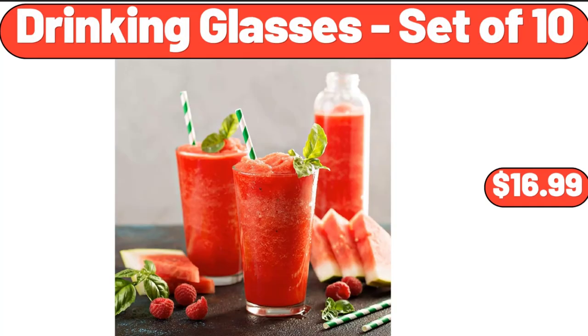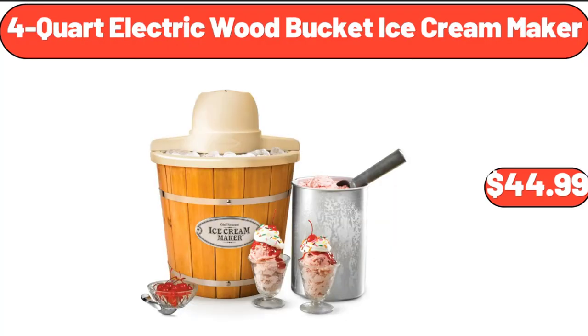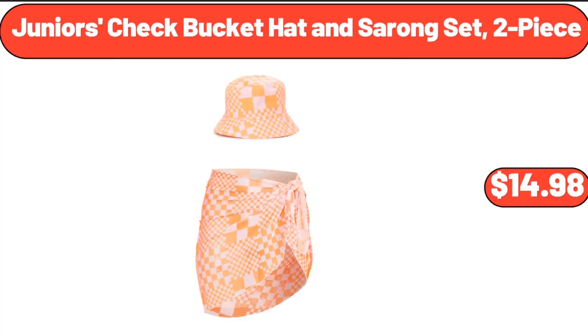Drinking Glasses Set of 10, $16.99. 4-Quart Electric Wood Bucket Ice Cream Maker, $44.99. Junior's Check Bucket Hat and Sarong Set, 2-Piece, $14.98.